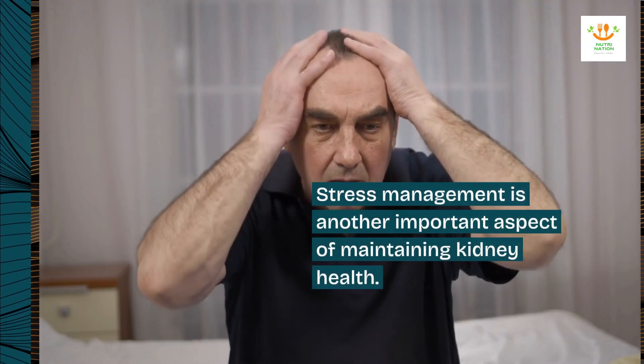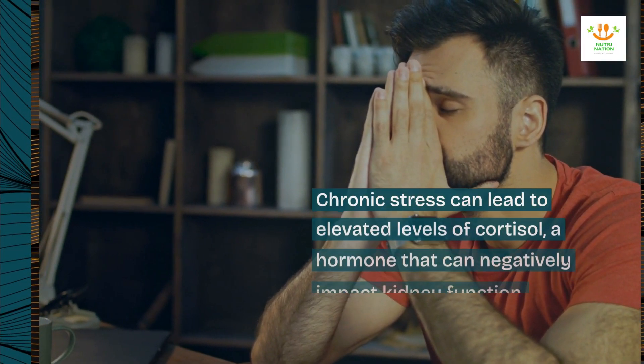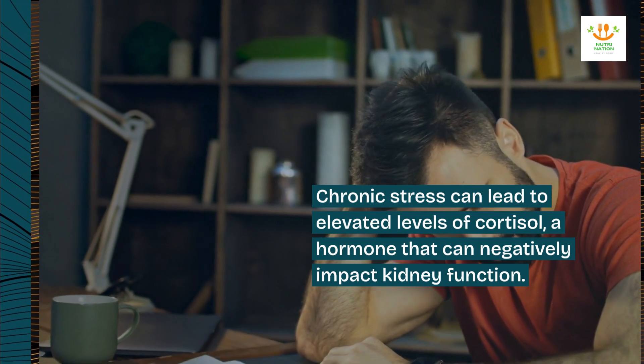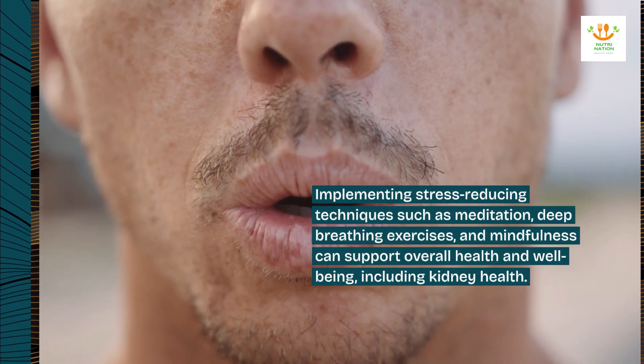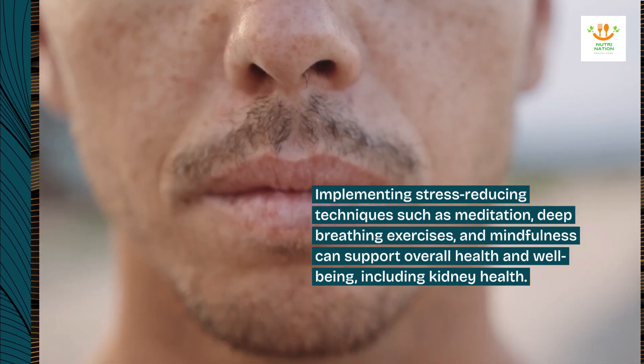Stress management is another important aspect of maintaining kidney health. Chronic stress can lead to elevated levels of cortisol, a hormone that can negatively impact kidney function. Implementing stress-reducing techniques such as meditation, deep breathing exercises, and mindfulness can support overall health and well-being, including kidney health.